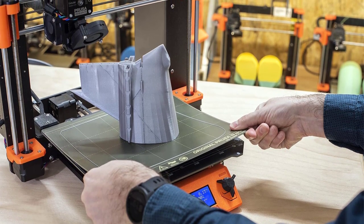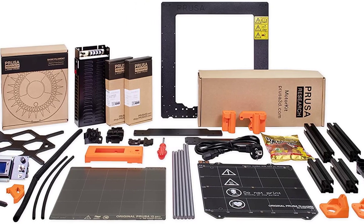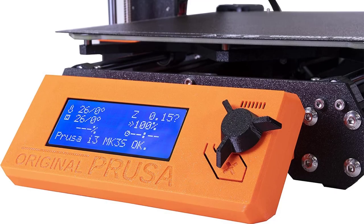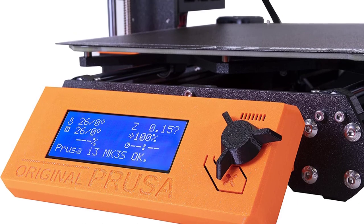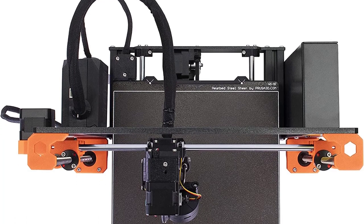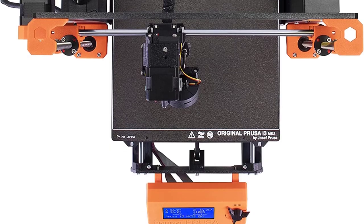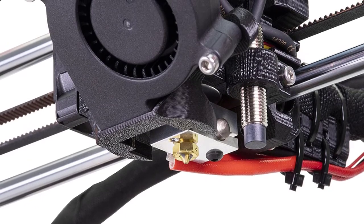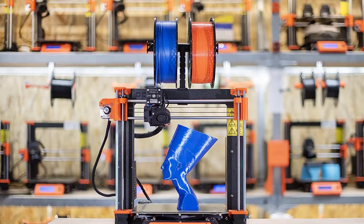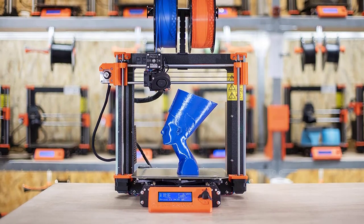This printer has a heated bed, which helps to prevent warping and ensure that your prints come out accurately. The MK3S+ features an auto-leveling function, which makes it easy to get started with printing right away. It also comes with an LCD screen which allows you to control the functions of your printer easily. Finally, it has a sturdy metal structure, which ensures that prints come out accurately every time. This 3D printer is a great choice for hobbyists and beginners — it is well-supported and easy to use. It is equally good for professionals owing to its neat features, high printing quality, and consistently reliable performance.